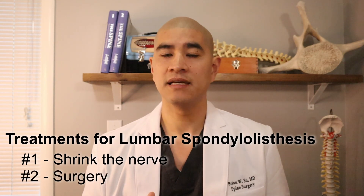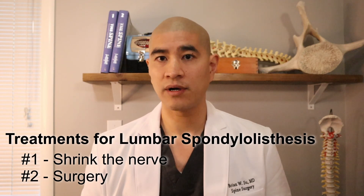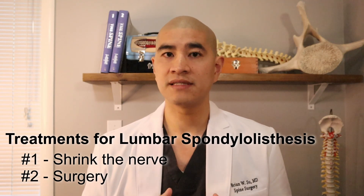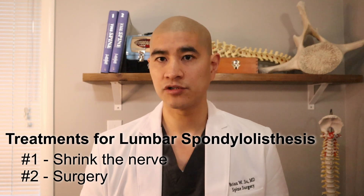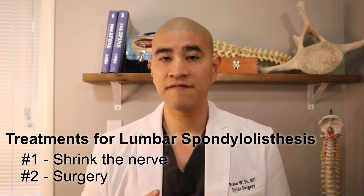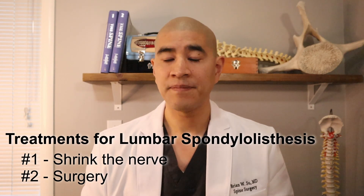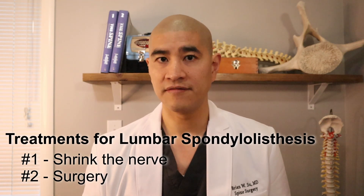The other way to treat the instability and the pinched nerve is surgery, which is a permanent fix where I go in, take the bone spurs off the nerve — called the decompression — and often stabilize the spine with rods, screws, and cages to prevent the abnormal motion. That is the permanent fix to the structural problem. However, the structural problem doesn't always have to be fixed, as long as we're able to control the pain and give patients a good quality of life.